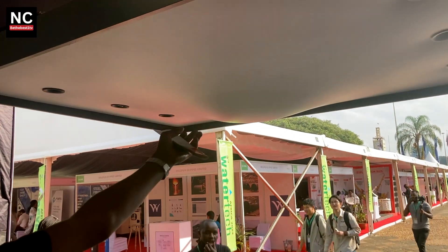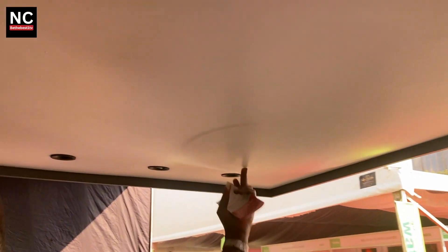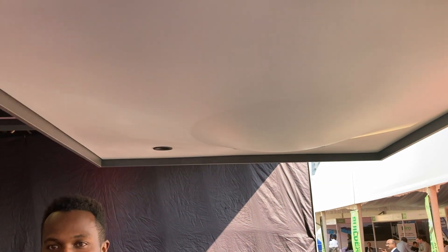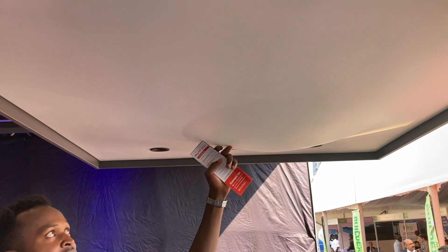This ceiling cannot pass the water. Water will always stay stuck there, and it will still remain there unless it is removed by someone.